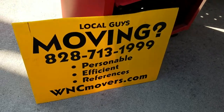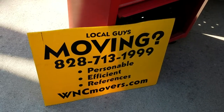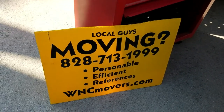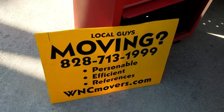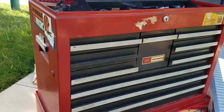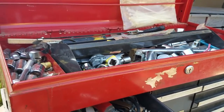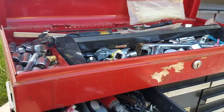Hey, this is Bruce with Local Guys Moving. We just picked up a lot of stuff to put on Craigslist. If you search Craigslist in Asheville, this will be a really cool Craftsman toolbox with a look at all the tools. If you're an electrician or a plumber in Asheville, you definitely would want to check this out.